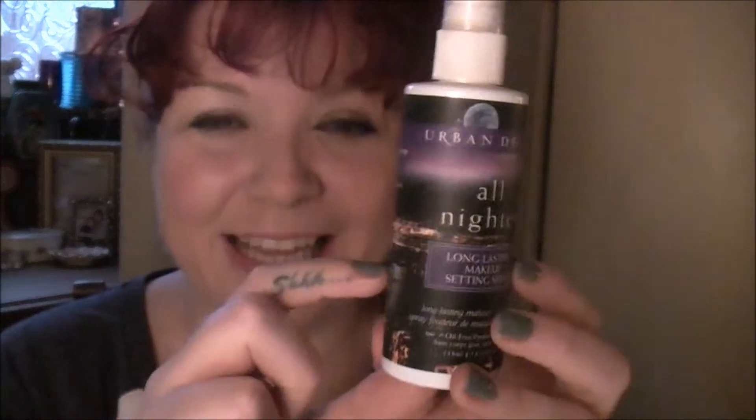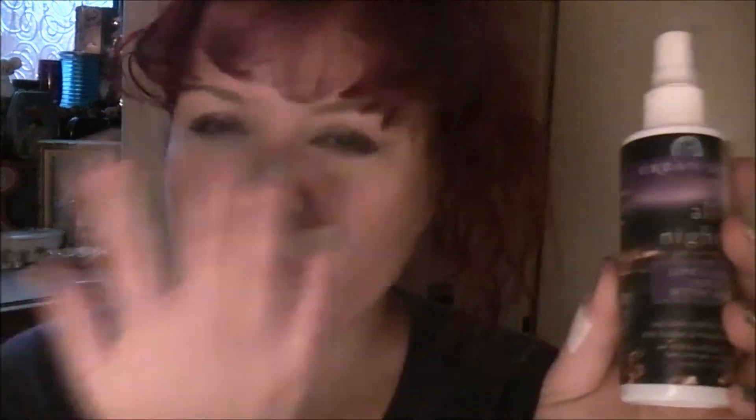I've also got the Urban Decay All Nighter spray. I reckon I'm about down to here - I've used a ton of this spray. This is a makeup setting spray and it's amazing. It's got quite a nice smell and you just mist this on over your makeup and it sets it. I know that there are mixed reviews because some people don't believe in setting sprays because they put like 16-hour foundation on.